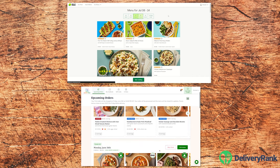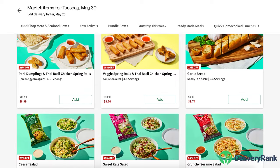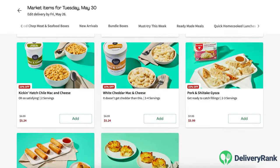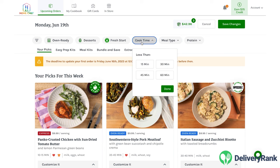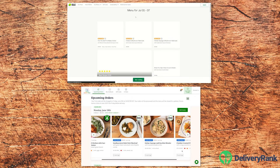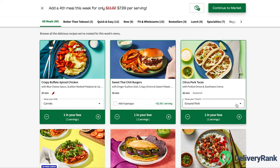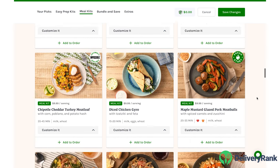Though both menus are broad, there are some key differences. Hello Fresh has a more diverse menu that includes choices for vegans and flavors inspired by global cuisines. Home Chef's menu prioritizes convenience, offering one of the biggest selections of easy prep meal kits I've seen anywhere. Overall, the menus are quite similar. Both services also let you customize certain meals — Hello Fresh offers some protein and side dish swaps, while most Home Chef meals have multiple protein options to choose from.